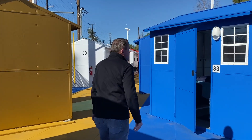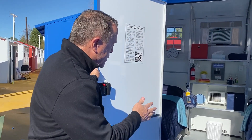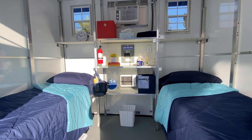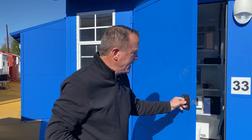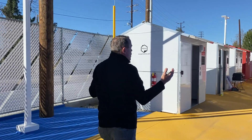Let me show you what one of these units looks like when it's all made up. When you come in here, you can see that there are two beds with a lot of storage underneath both sides. There's the heater down low, air conditioning up high, lights inside, and lights on the outside. And the beautiful thing is that at nighttime, they can close the door, lock it, and it's safe and secure — a place where they can start over again.